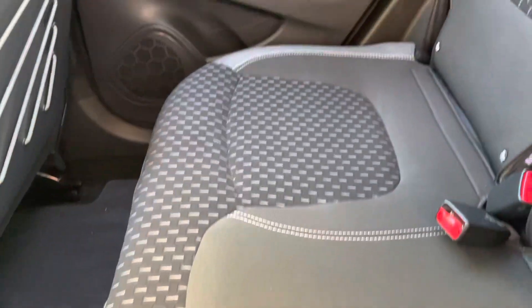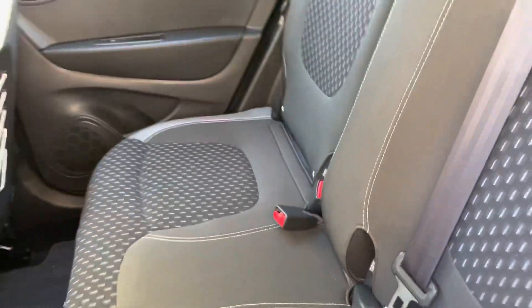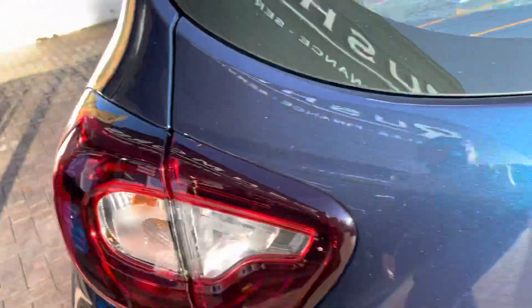Moving on to the back seats now. The back door, as you can see, is nice and clean. It does have rear electric windows. The seats at the back are also nice and clean — no tears, no marks. It does have ISOFIX at the back as well, so a nice safety point for the children. It does also have airbags all around.